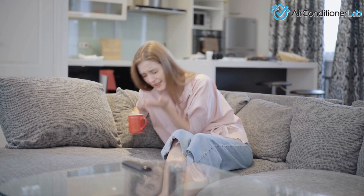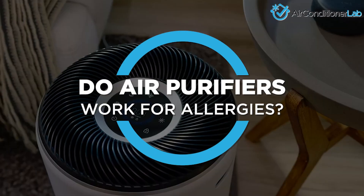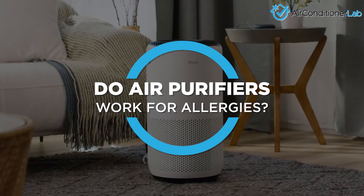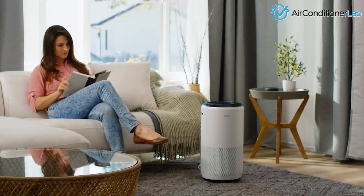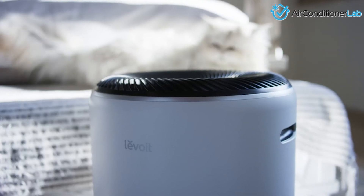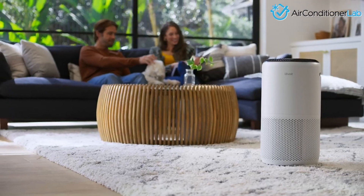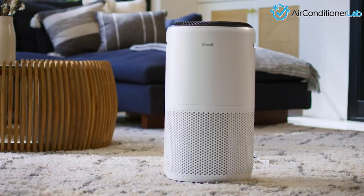Are you suffering from seasonal or year-round allergies? Are you tired of the itchy, watery eyes and runny nose? You might be wondering: do air purifiers actually help with allergies and can they provide some relief? In this video, we discuss just how effective air purifiers actually are at relieving allergy symptoms and who will benefit the most from this air quality machine. Let's dive into it.